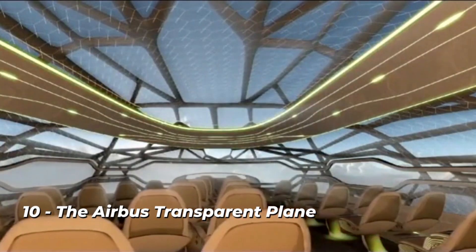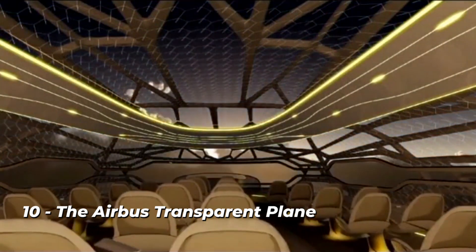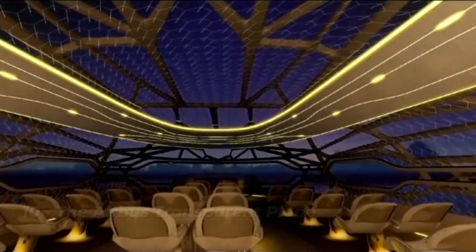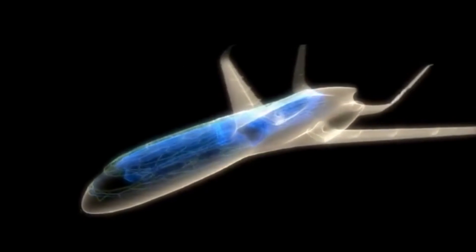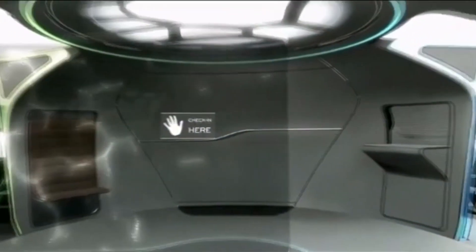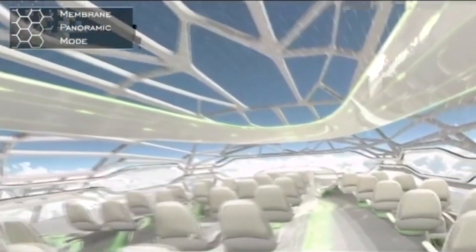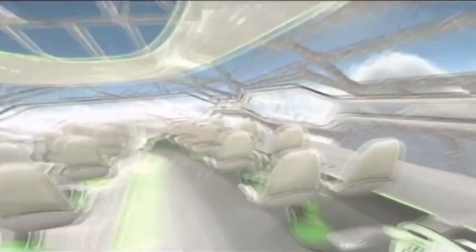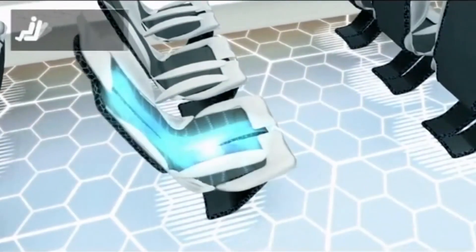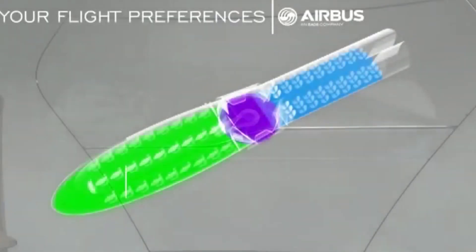Number 10: the Airbus transparent plane. The Airbus transparent aircraft, which has a tentative completion date of 2050, aims to revolutionize the experience of flying more than the actual mechanics of flying. The entire craft is transparent, which may be intimidating to some individuals but will ultimately be thrilling, similar to skydiving. The glass door that serves as a biometric scanner is where passengers check in, and the seats will automorph to fit your body shape.